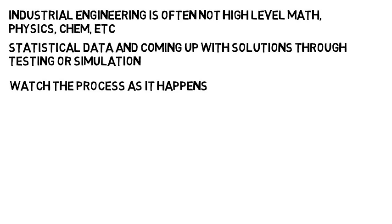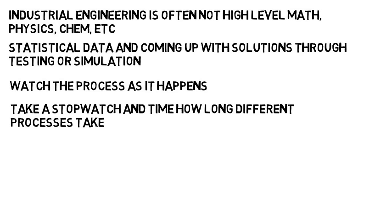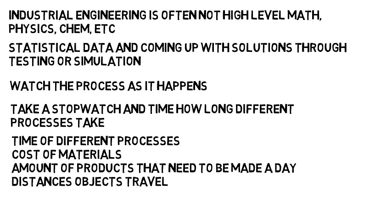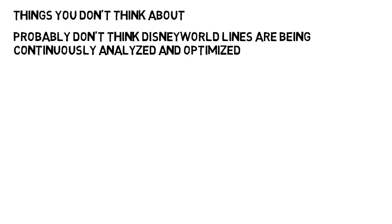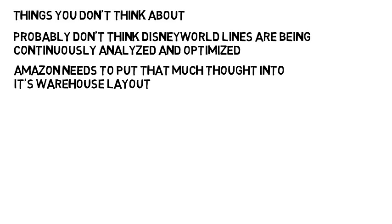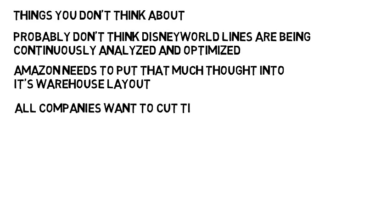Industrial engineers will watch the process as it happens, maybe even take a stopwatch and time how long different processes take, collect the data, then take that timing of different processes, the cost of materials, the amount of products that need to be made on a given day, and the distances that objects travel, and come up with ways to make the process better. Note that some of these jobs are things you don't think about — most people probably don't think Disney World lines are being continuously analyzed and optimized, or that Amazon needs to put that much thought into its warehouse layout. But these jobs exist because all companies want to cut time and costs, and need to make sure everything gets done on time.